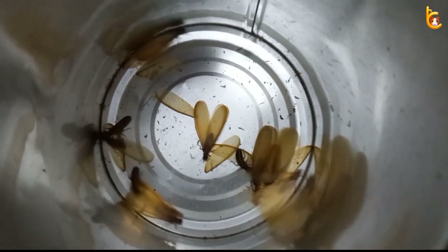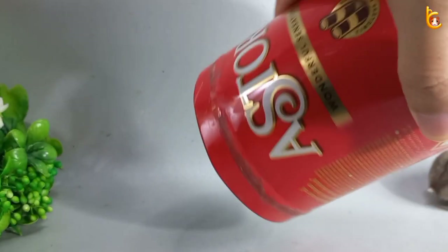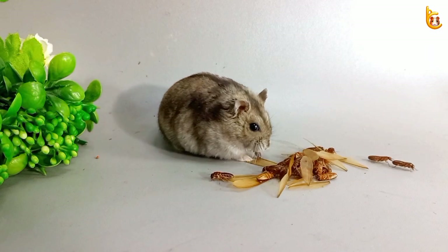Hi, everyone. Here is Campbell's Hamster Channel. I hope you have a good day today. Today I'm going to feed the hamster something special.